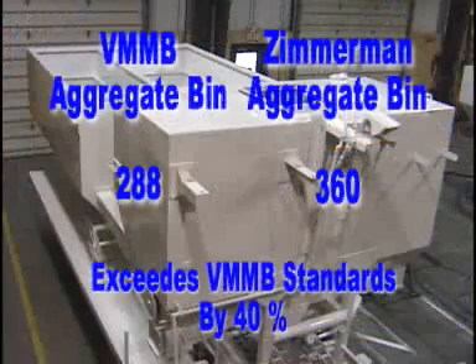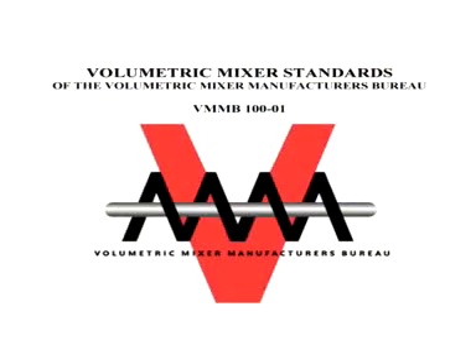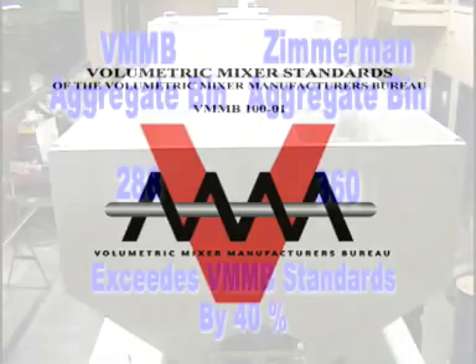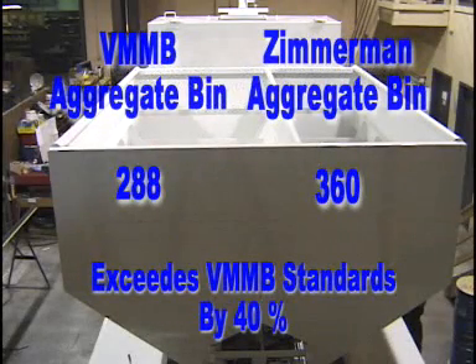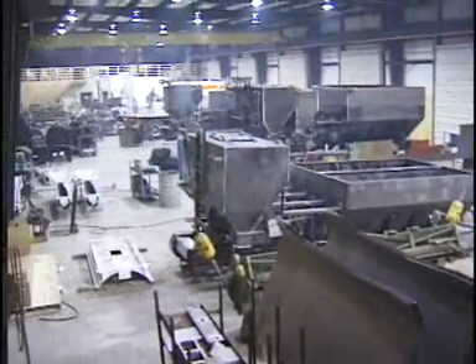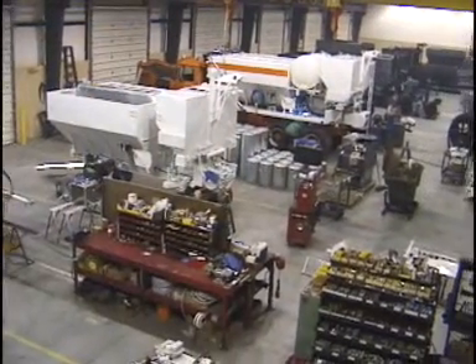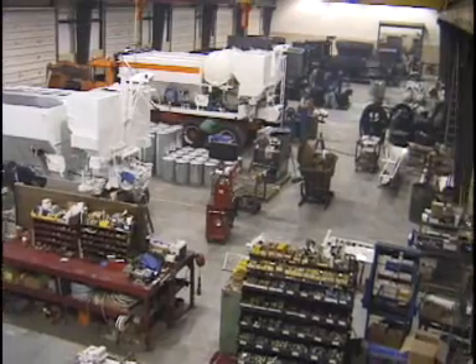Zim Mixers are built to exceed the minimum bin capacity as specified by the VMMB. This means that not only will the concrete meet all of the accuracy requirements, an 8 cubic yard unit will also produce more than 8 cubic yards. All Zim Mixers are built at our plant in Effort, PA, where we use state-of-the-art equipment to ensure exact tolerances are held and waste is kept to a minimum.